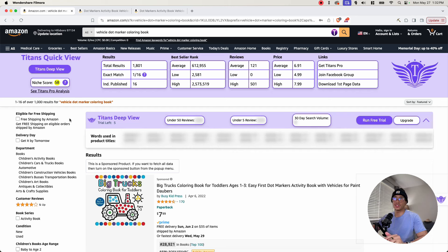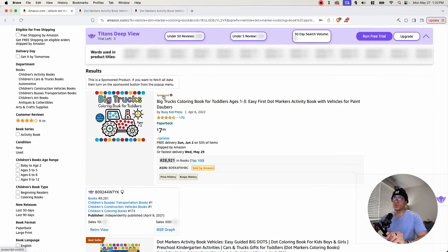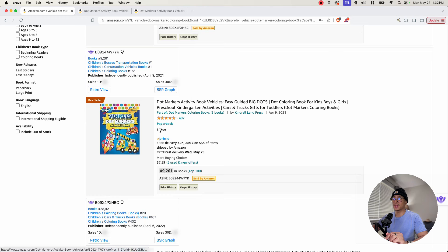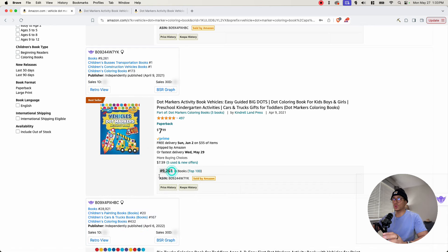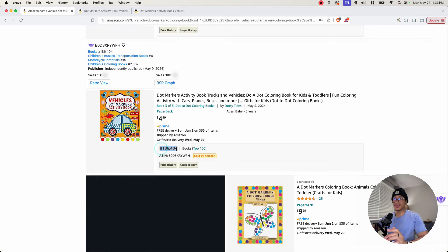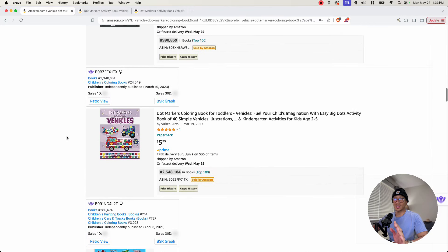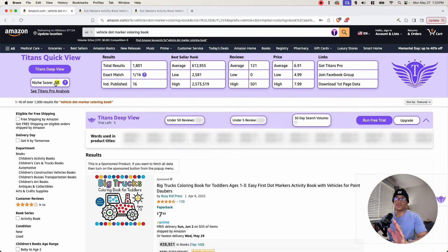With the vehicle dot marker coloring book niche, it has 1,801 results — that's still within range, so I consider that a pass. Scrolling down the page, looking for three KDP books ranked at 300,000 or below and excluding sponsored listings: the first one is independently published with a BSR of 9,261. The second ranks at 28,921, and the third at 186,404. So that's already three books, and with a niche score of 58, this niche has potential to be profitable.